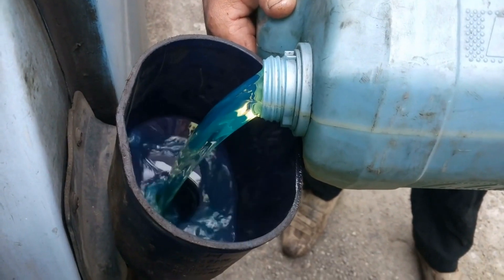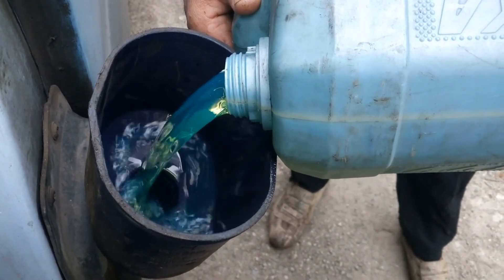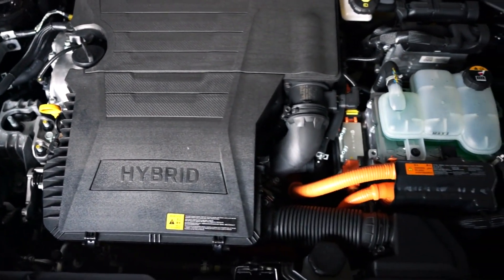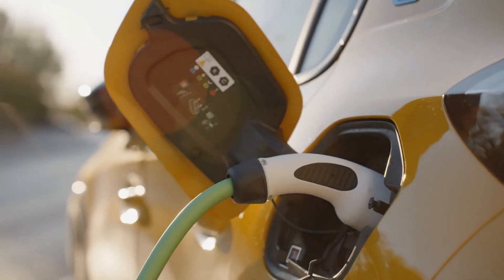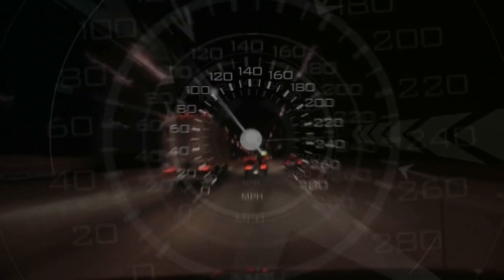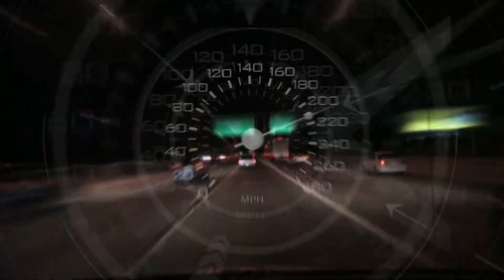The new Fortuner's engine is a 1GD FTV 2.8-liter diesel that benefits from mild hybrid technology and has an integrated starter generator. The car manufacturer will call the diesel hybrid powertrain the GD hybrid. The 2023 Toyota Fortuner will be significantly more feature-rich than the current model thanks to the new hybrid powertrain, which will increase the SUV's fuel efficiency. The regenerative braking system will collect kinetic energy during braking or deceleration to provide additional torque during acceleration.